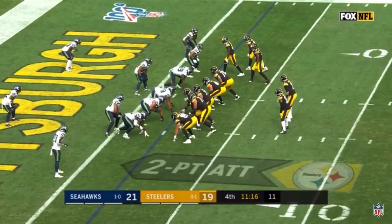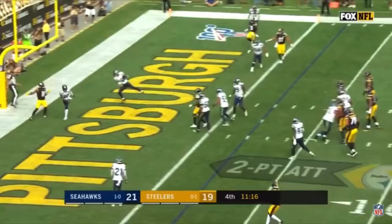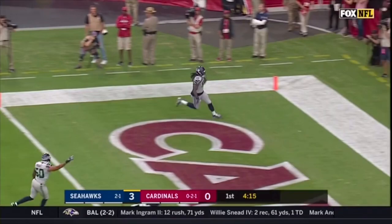This is for the tie. Two-point conversion attempt. Rudolph looking, now he throws and it's... Second down and five and the screen pass is going to be picked off by Jadeveon Clowney, and he's going to run it in for the touchdown.